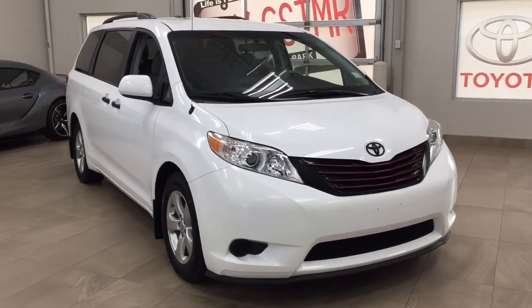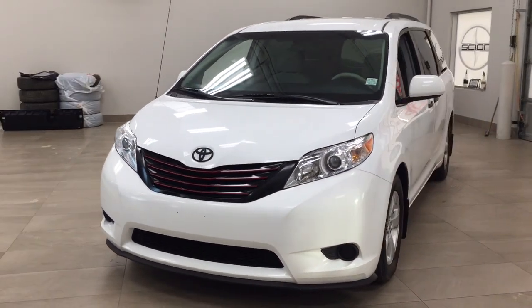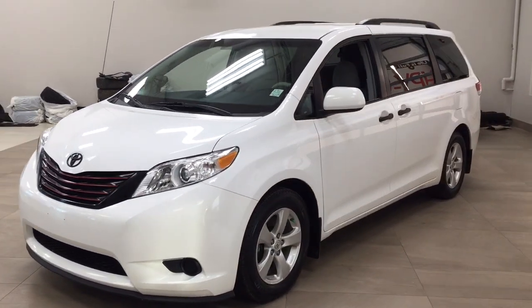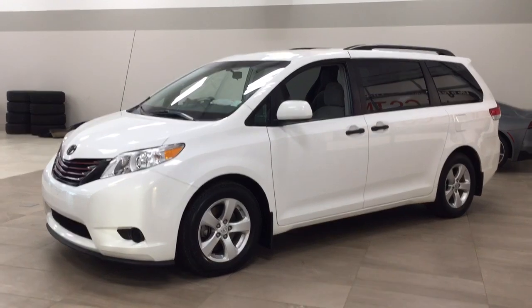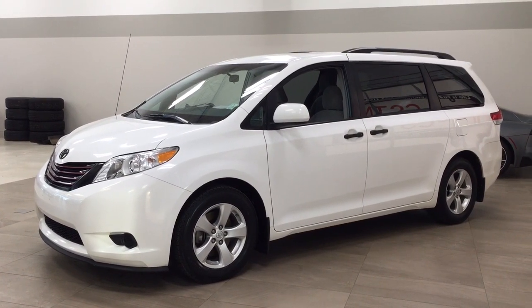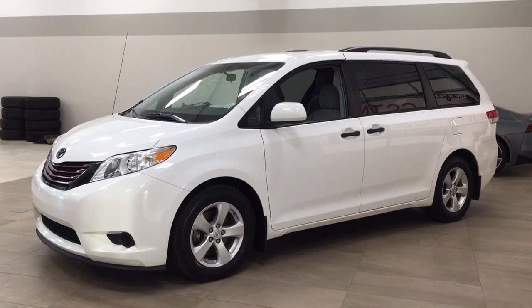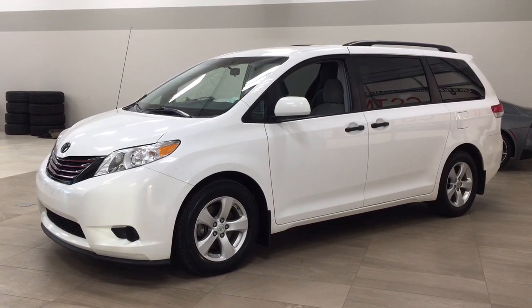Thank you so much folks for watching this video today. If you have any questions, please visit us — we're located at 31 Audemars Road in Sherwood Park, Alberta, Canada. Our phone number is 780-410-2455, or please visit our website at sbtoyota.com to get us by email. Once again, thank you so much for watching. If you have any comments or additional questions, please leave them in the comment section below. Have a great day and I hope to see you next time.